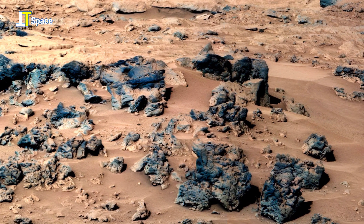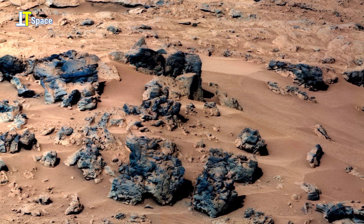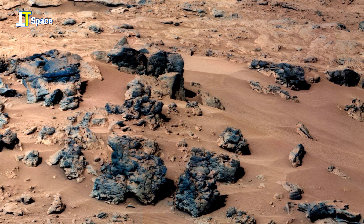The smooth slopes of sand between the rocks indicate active wind movement that continues to reshape this landscape today.